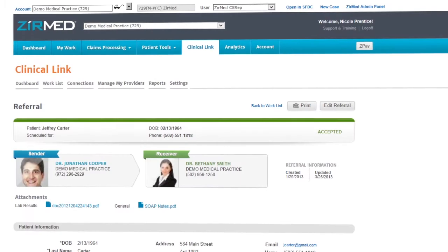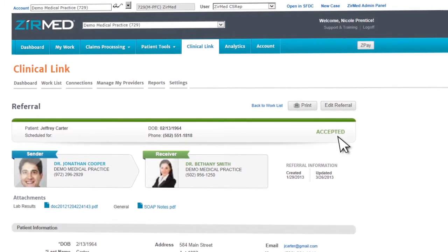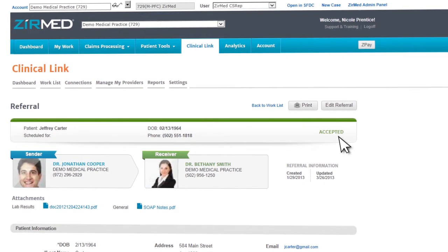See at a glance if referrals or documents have been received and accepted, eliminating the chance of misplaced or lost communications.